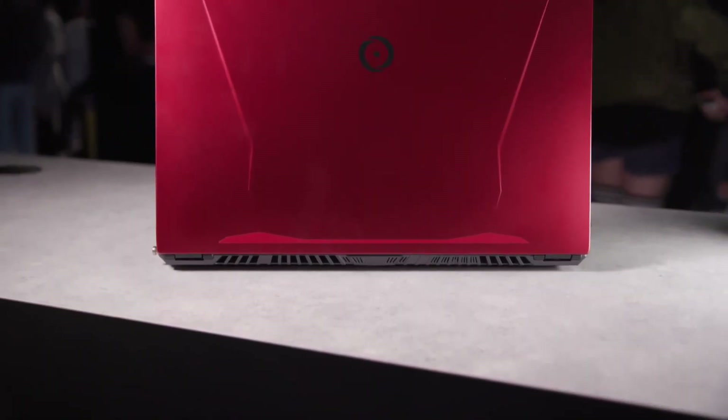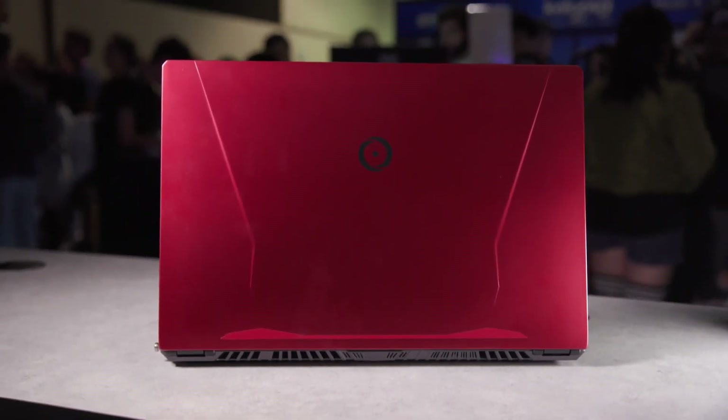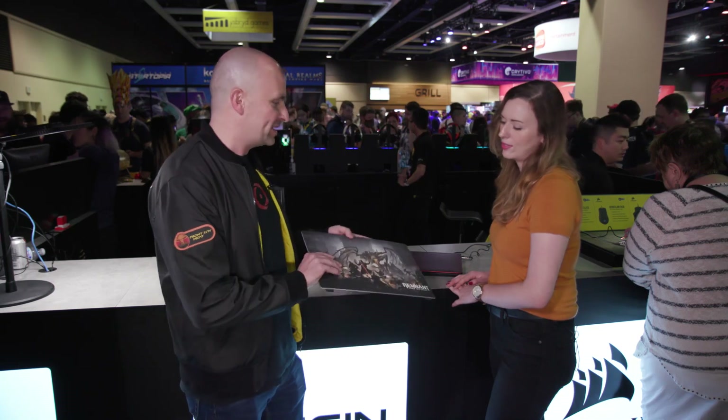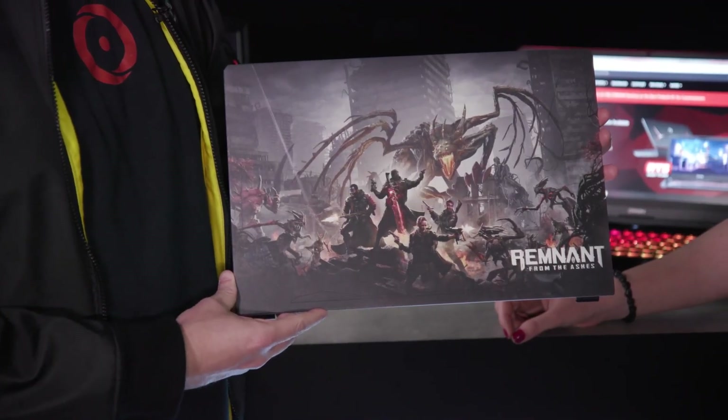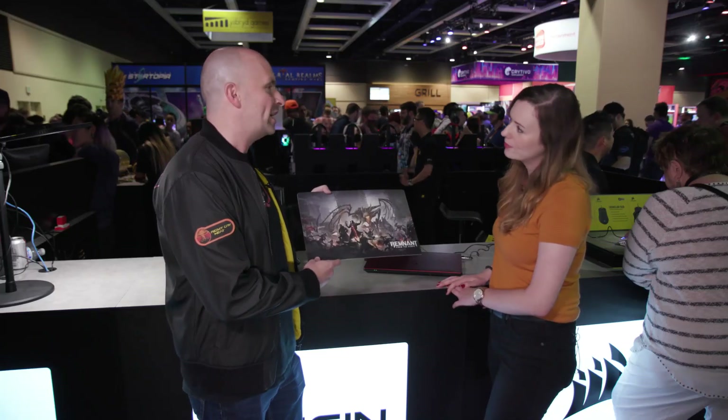And we're known for our customization. So this panel right here is just a red panel — we can offer a red panel, a black panel, but we can also do custom HD UV printing. So right here on the laptop, we can print high quality, any image you want.